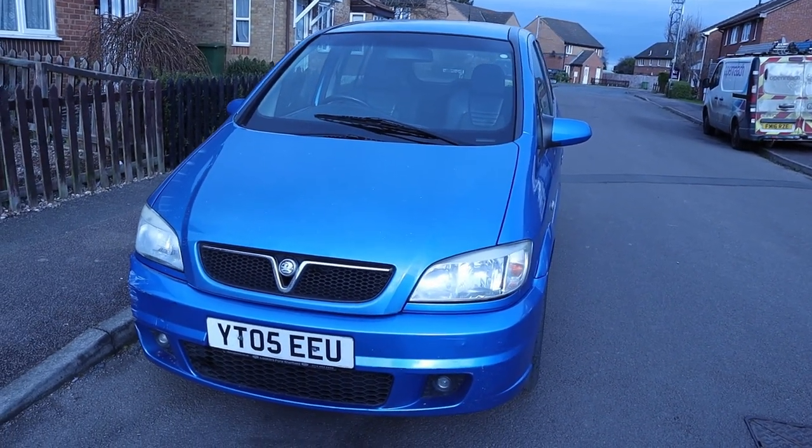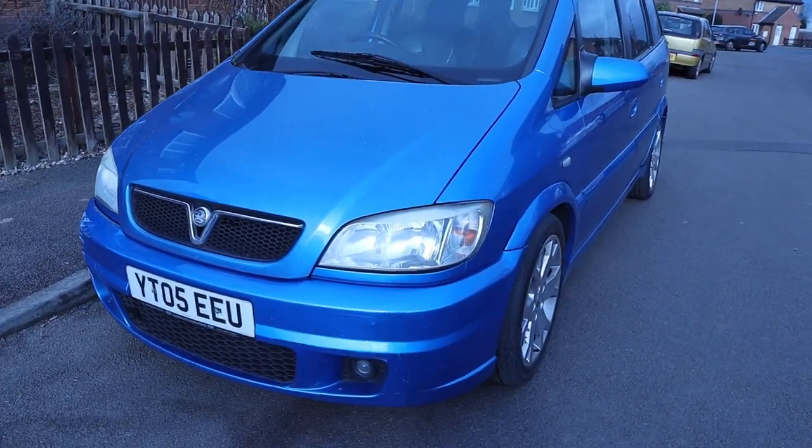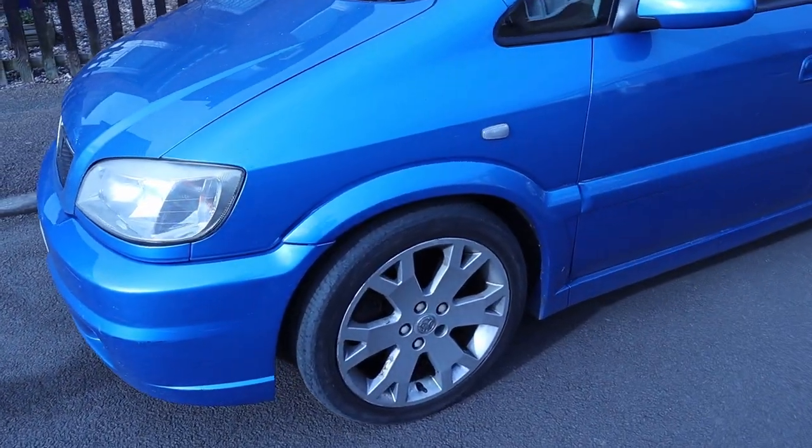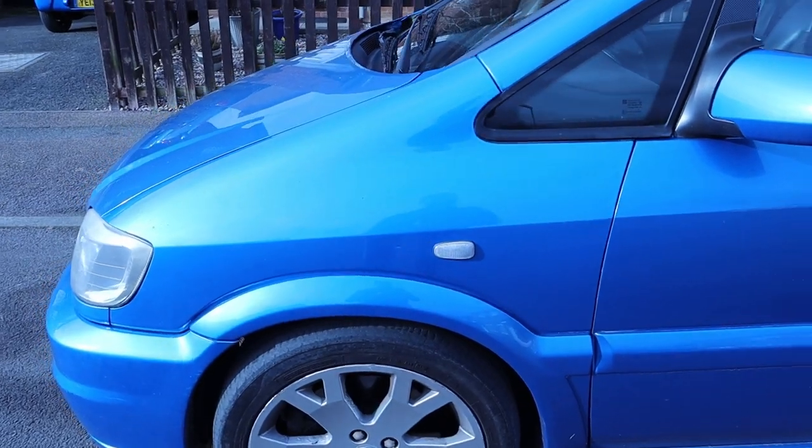You can barely feel the thing running when you're sitting in it - it's actually smoother than my Mini, especially now the Mini's got all the solid engine mounts on it. The wheels aren't in bad nick - obviously a little bit of kerbing and a little bit of corrosion, you know these snowflake alloys are light especially at this kind of age, but generally in pretty good shape.